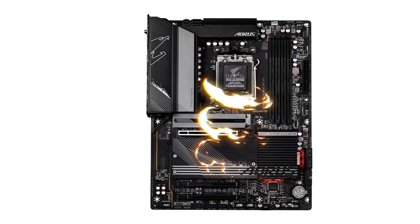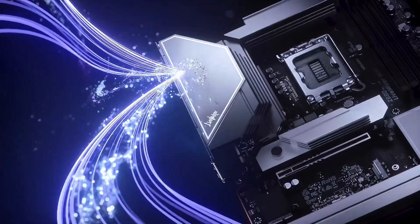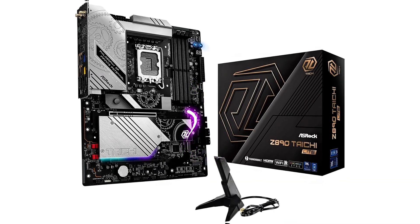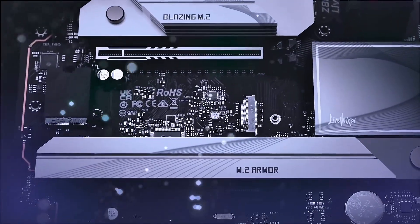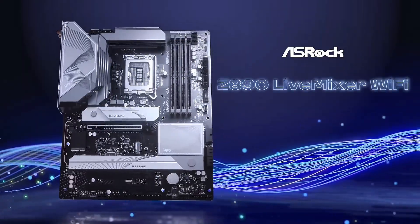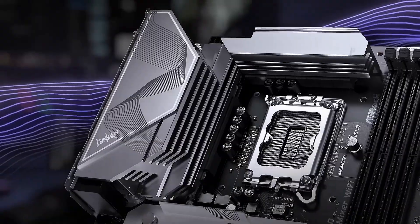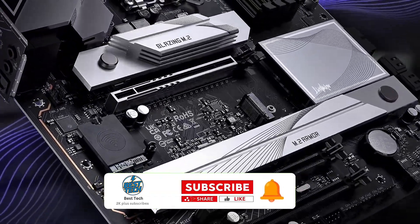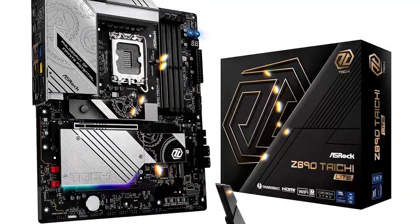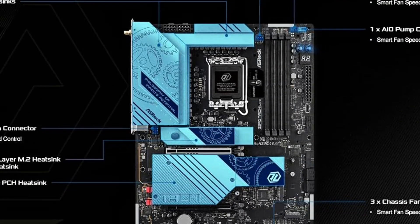But wait — our number one pick is coming up next, and you don't want to miss it! Claiming the top spot is the ASRock Z890 Taichi Lite, a high-end motherboard built for Intel's latest Core Ultra processors. If you're after cutting-edge performance, premium build quality, and future-proof features, this motherboard is a game-changer. With DDR5 support up to 9,200 MHz, your system will experience insanely fast memory speeds, ensuring superior multitasking and ultra-smooth gaming. The PCIe 5.0 slots provide maximum bandwidth for GPUs and NVMe SSDs, giving you next-gen speed and performance.